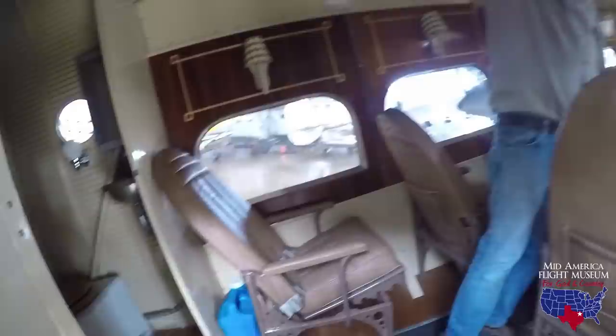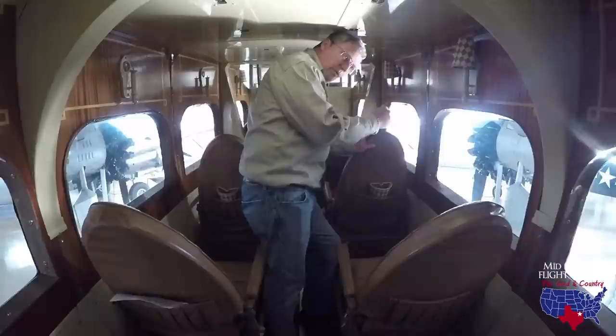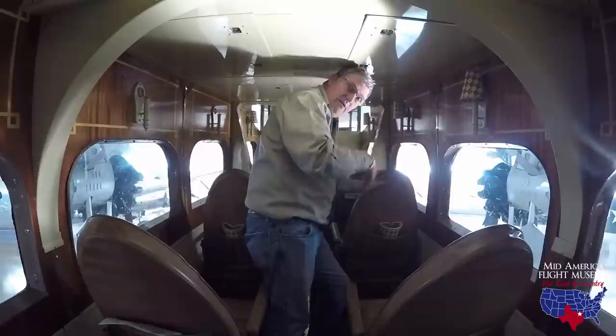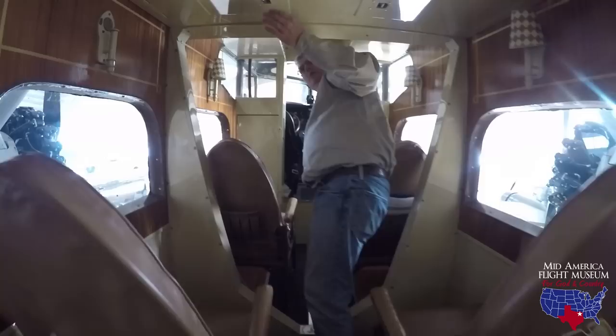No baggage to speak of in this one except some overhead bins you could throw things in. The 5AT — the slightly larger aircraft — is almost no bigger on the inside. The biggest thing it's got is baggage storage out in the wing, outboard of the engines. It would hinge down and hold quite a few bags. The chord of this aircraft is very large, so they utilized that space on the 5AT to put baggage on both sides.